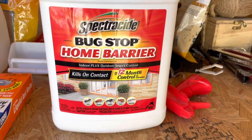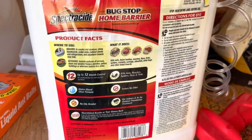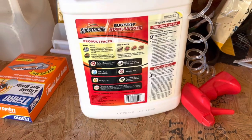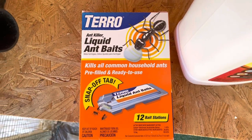But this right here — Spectricide Bug Stop Home Barrier — this right here has no odor. I sprayed all around the edges of the cage, mainly on the outside, because I didn't know if it was toxic to the birds. However, it says no staining, no odor, and it didn't have any smell. But this thing works so great, so I wanted to share this with you guys. Hopefully it can help somebody else with their aviary. I also bought this bait as well, but I didn't really want to use bait to attract ants — I wanted to get rid of them, so this is just on standby.